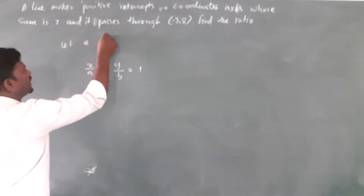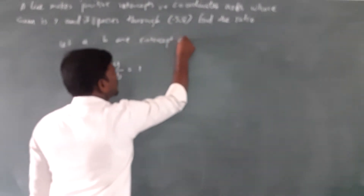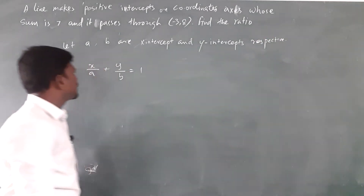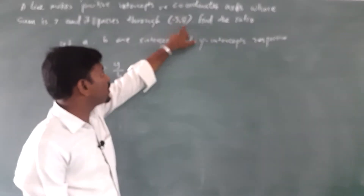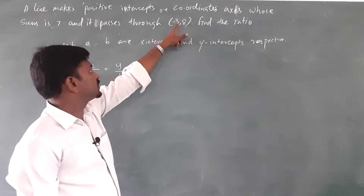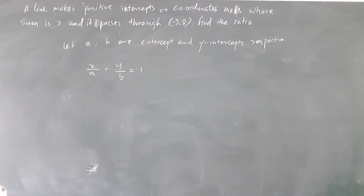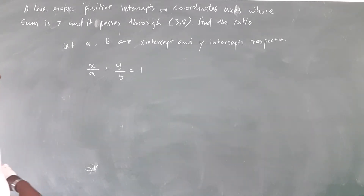Let a and b be the x intercept and y intercept respectively. The line is passing through the point minus 3 comma 8. If the line is passing through this point and we substitute these two values for x and y coordinates, they will satisfy the equation. For any straight line, the x coordinate and y coordinate of a point on it will satisfy the equation of the line.